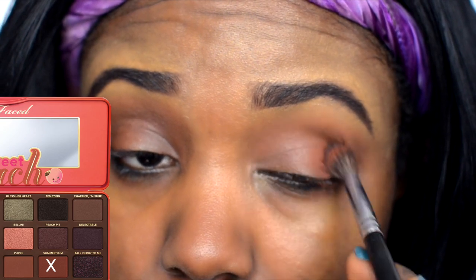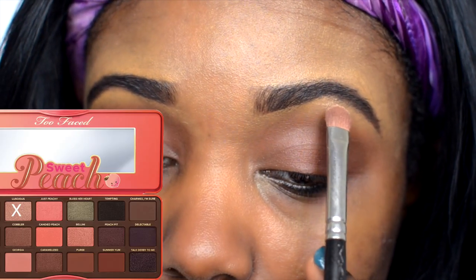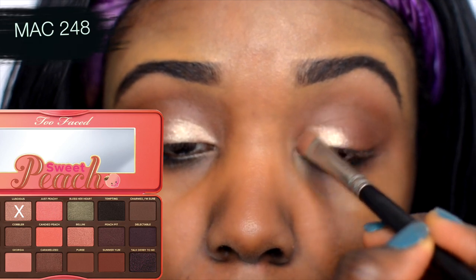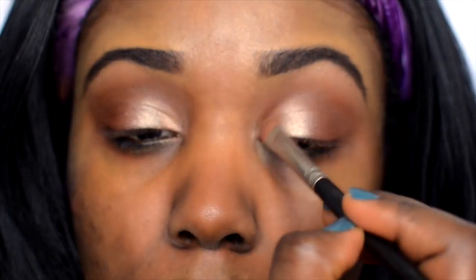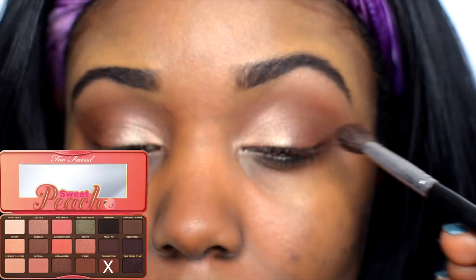Heading back into the Too Faced Sweet Peach palette, I'm using a warm red-brown and applying it right on the lid area, then bringing it into the crease on top of the first eyeshadow. I'm going into a light pink shadow and applying it on my brow bone to highlight, then also applying that same shadow on the first half of the lid. I added a bit more of that warm red-brown into the crease area.